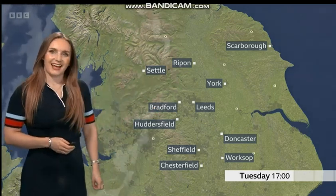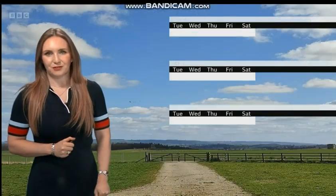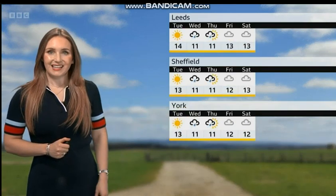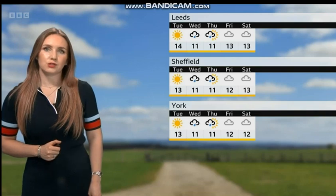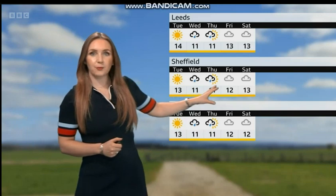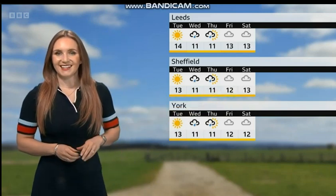Any sunshine could just turn a little bit hazier. Temperatures around 13 or 14 degrees Celsius tomorrow. And then we'll start to see those weather fronts moving in — Wednesday and Thursday, the middle part of the week, set to turn more unsettled. It'll be cloudier; we'll see showers or longer spells of rain. A little drop in the temperatures to 10 or 11 degrees Celsius. But that high pressure builds back in, settling things down once again for the long Easter weekend.